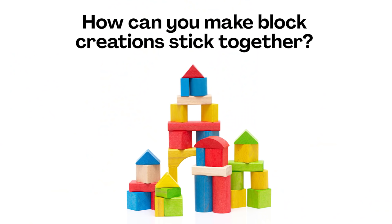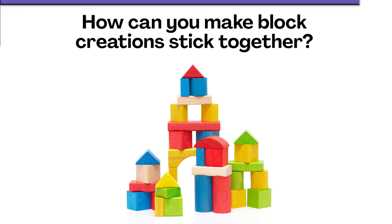But before I tell you anything more about what solutions they came up with, I'm curious — what kinds of solutions can you come up with? Imagine if Lego hadn't been invented. What kinds of things would you do to make block creations stick together? Now would be a good time to pause the video and discuss.